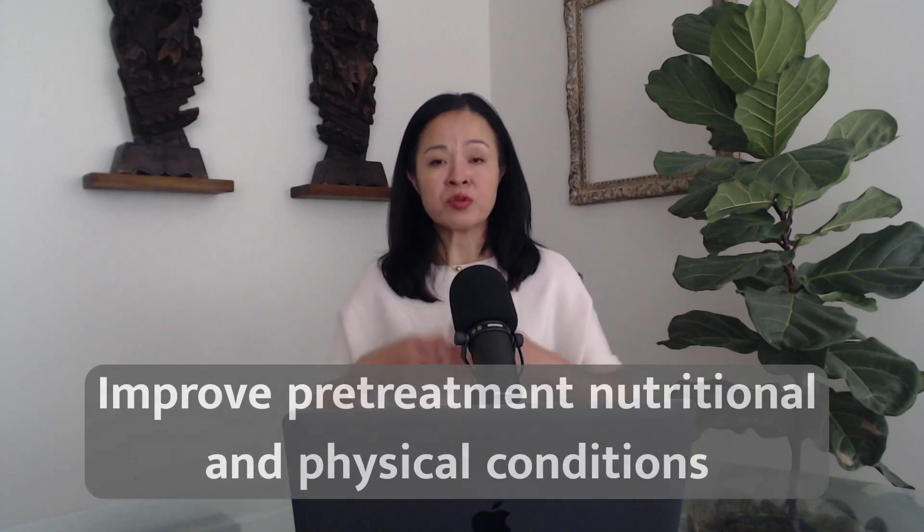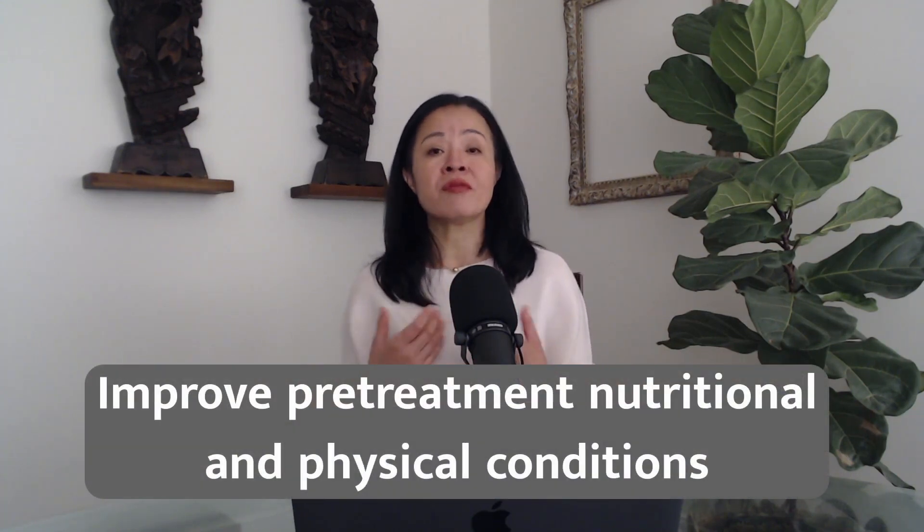Let's talk about prevention first. The key element of preventing treatment-induced nausea is to improve pre-treatment nutritional and physical conditions. Improving nutritional condition mainly includes an individualized diet that is complete and balanced. I have made several videos on that topic previously, and I will put links to those videos below.